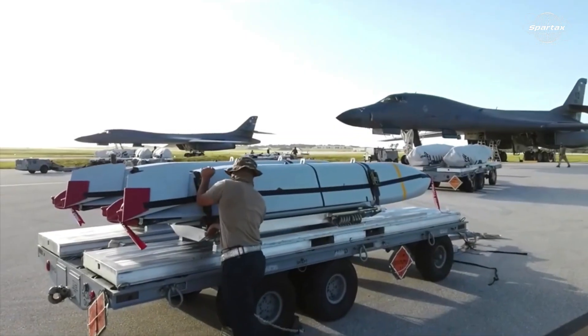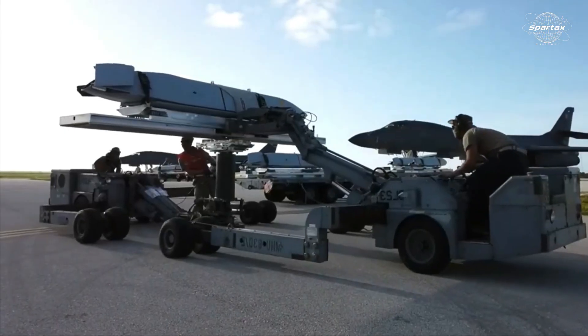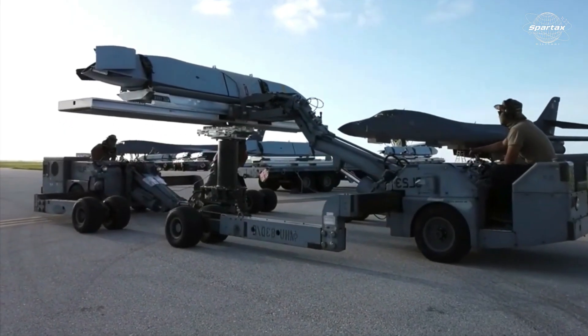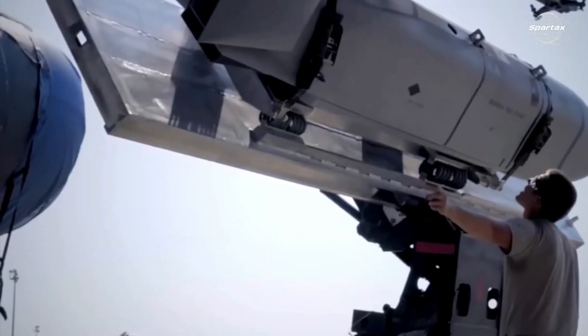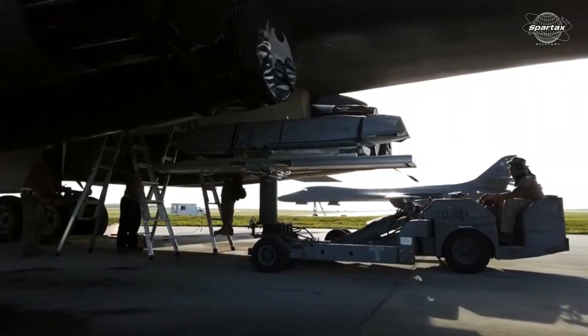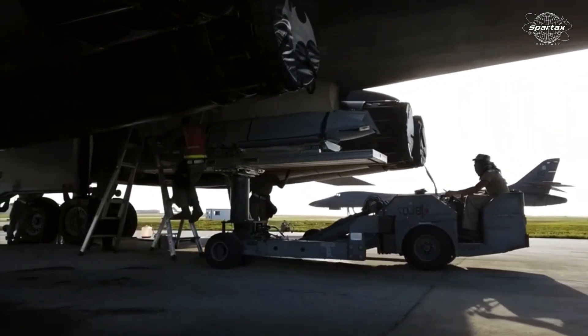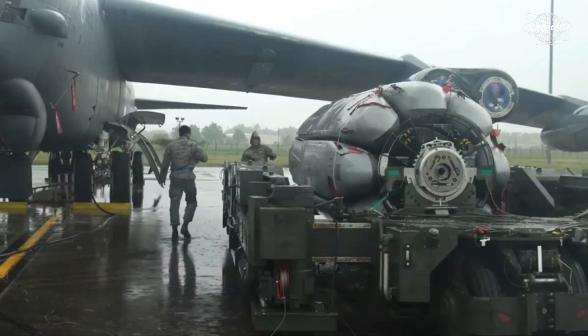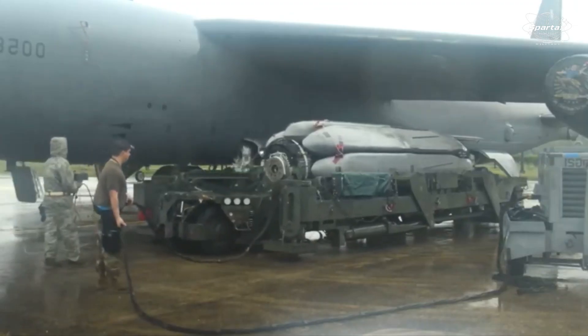Apart from its deployment by the U.S. Navy, the AGM-158C LRASM was designed to offer the U.S. Air Force alternatives for strikes in maritime regions. Launched from U.S. Air Force B-1B Lancer bombers, the LRASM is an anti-ship version of the AGM-158 Joint Air-to-Surface Standoff Missile (JASSM).